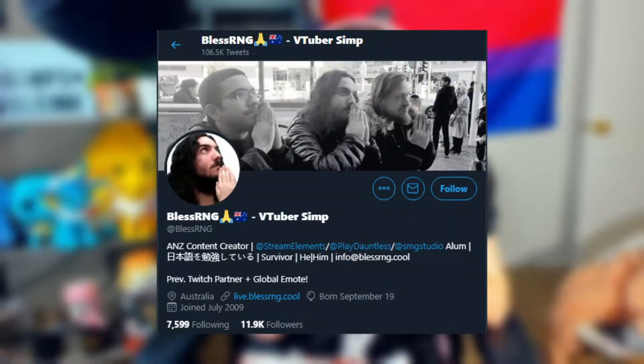Hi everybody, I'm Delightfully Dani, and today I'm going to be doing an unboxing and review of Japan Crate. It has a bunch of cute little Japanese treats and stuff in it, and I'll be unboxing it with BlessRNG. I'm excited to eat some stuff and try it, because I love this stuff.